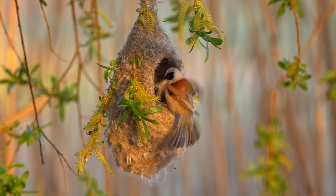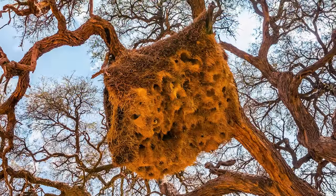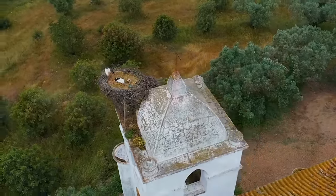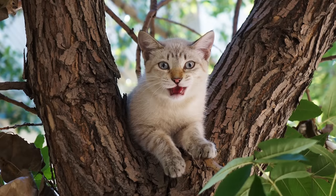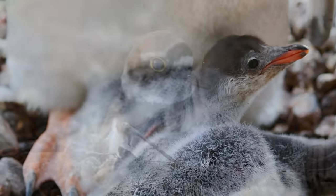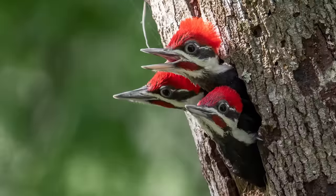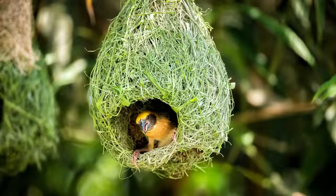Birds are some of the most ingenious creatures on the planet. It is astonishing to consider some of the structures built by animals who use only their beaks and claws. Nest specifications vary greatly by species and depend on factors such as materials available, the weather and predators. Regardless, one simple necessity remains the same: the nest must provide each bird with a safe and secure environment to incubate their eggs and raise their young. Here are the 13 ingenious ways birds build their nests.